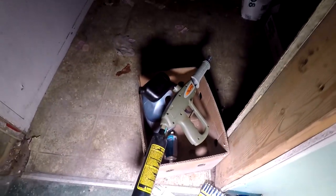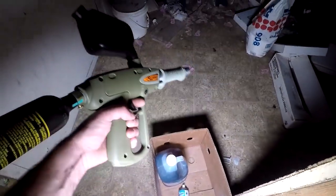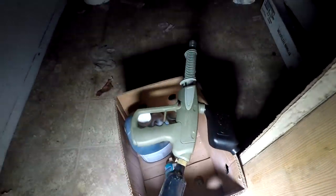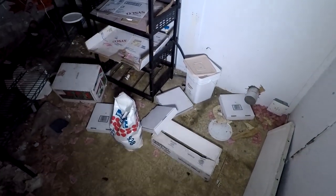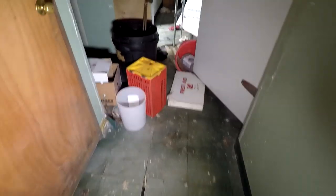A Saber paintball gun. I don't know anything about paintball guns but I feel this could be worth a bit of money. If you know anything about paintball guns let me know if that's worth anything — it's a Saber paintball gun. Just some empty boxes. This is probably another storage area — you got like condiments, sugars, salt, stuff for the kitchen that didn't need to be refrigerated. There's a bathroom. Just an electrical room right there.